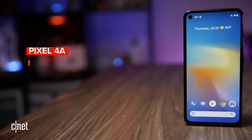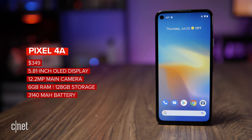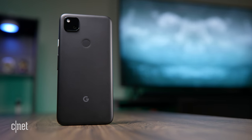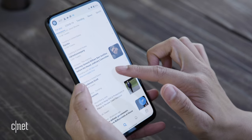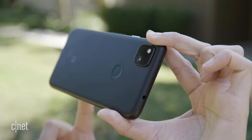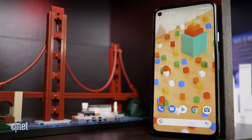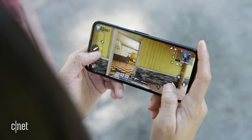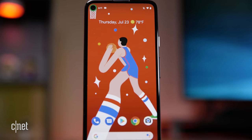The Pixel 4a costs $349 and comes in one color, black, and one size — there's no Pixel 4a XL. It's a cheaper version of 2019's Pixel 4, but unlike the flagship, the Pixel 4a doesn't have a second telephoto camera, a 90Hz display, wireless charging, water resistance, or motion sensing features. It does, however, have a headphone jack, a slightly larger screen, and a bigger battery. And while its processor isn't as powerful as the Pixel 4, the 4a does come with 128 gigs of storage right off the bat.